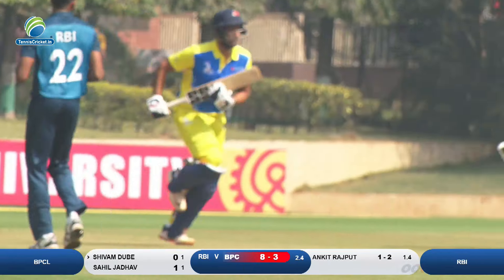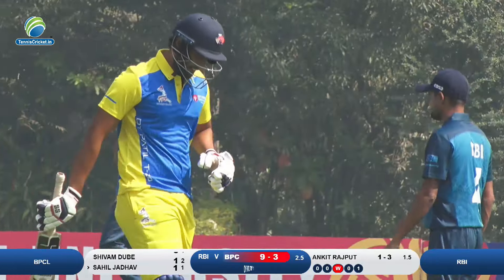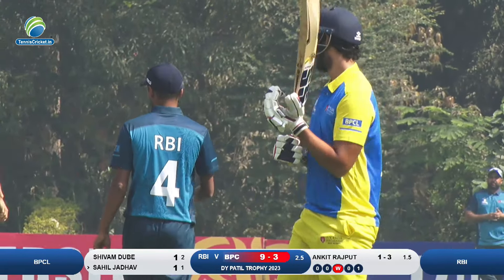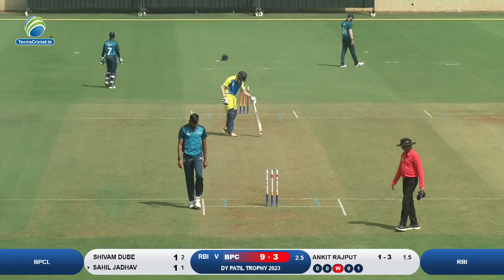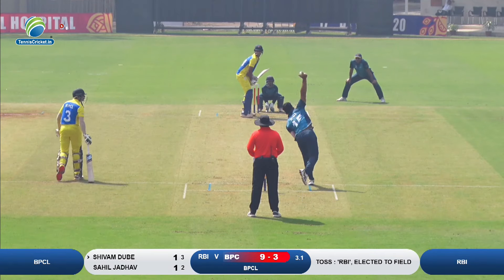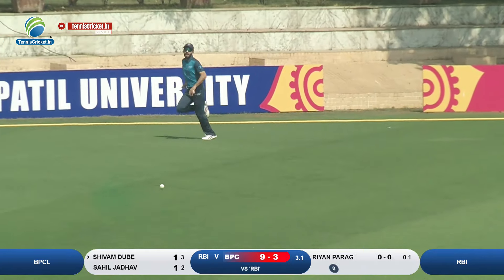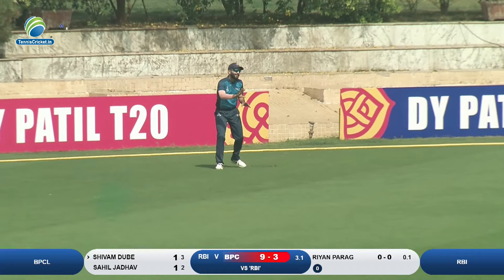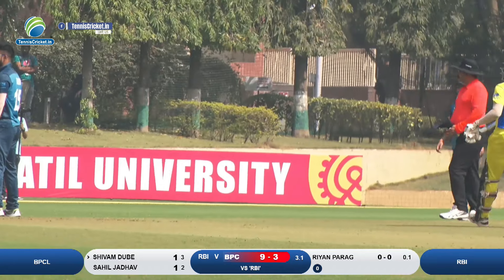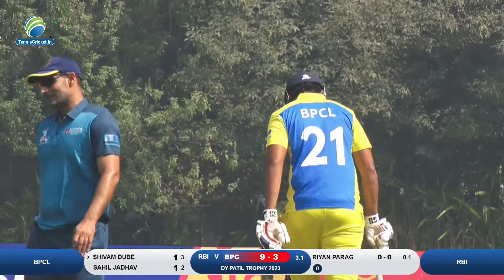Three early wickets and a good call by Shivam, so Shivam and Sahil will now have to make sure. That's a good striker straight to the field — there's a misfield, and that misfield will cost them four runs.